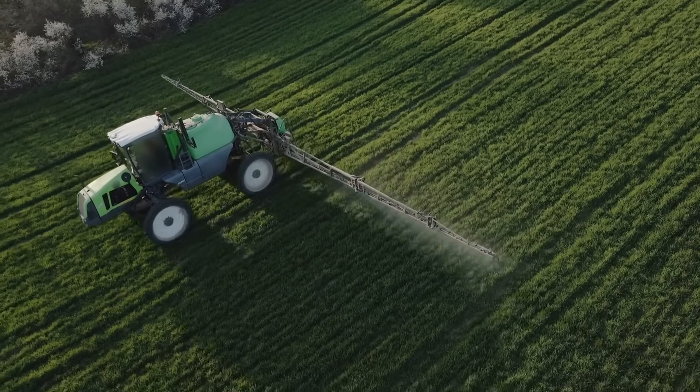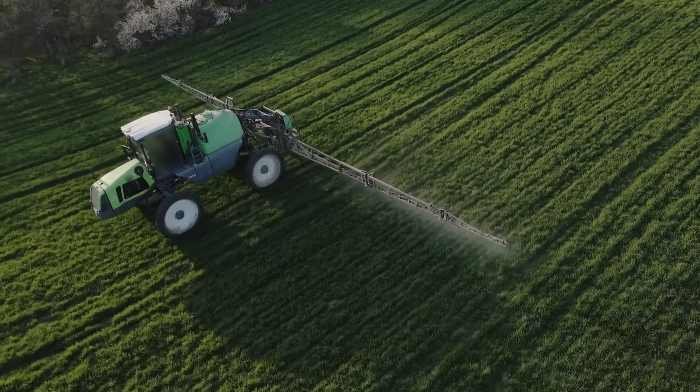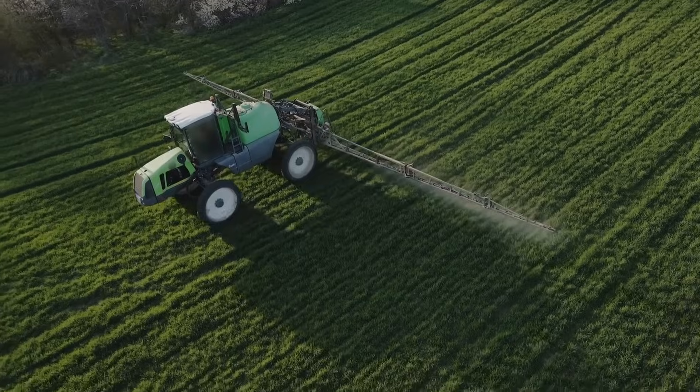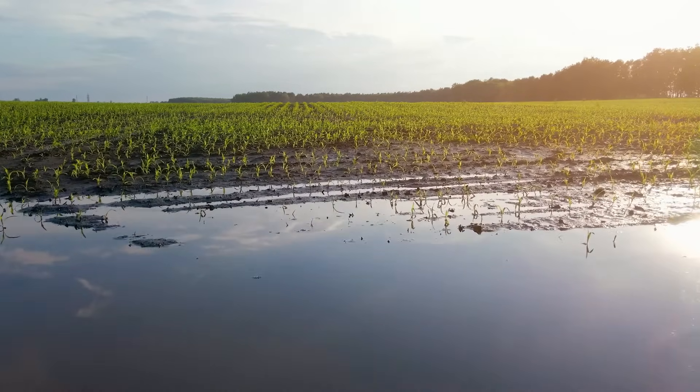Another thing that separates those aerial applications is just the fact that these technologies can get into fields that we might not traditionally be able to get into. That might be for a variety of reasons — one being the field might be an odd shape that a ground rig can't really enter effectively, or two, Mother Nature might make our fields a little bit too wet. With those situations, these drones are emerging to help tackle that challenge, and as drones emerged, we wanted to make sure that we had something in the tank to make that a lot more efficient.